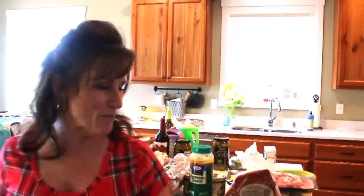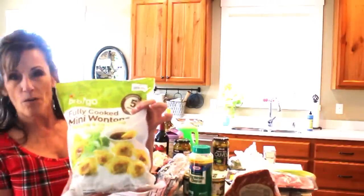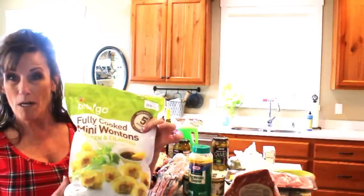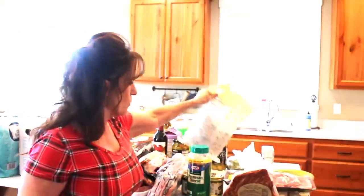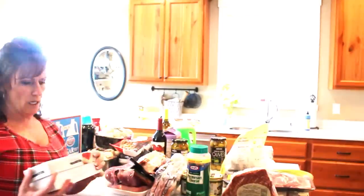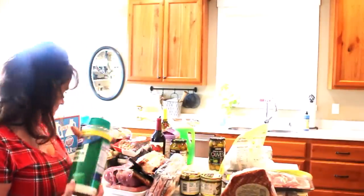Now let me show you what else I got. These I absolutely love — they're the little chicken and cilantro wontons. I put five of those in some bone broth and it's just a really nice light soup. Throw in some chopped green onions or chives from the garden. I also got a three-pound brick of cream cheese, which lasts forever.